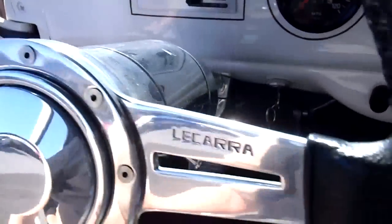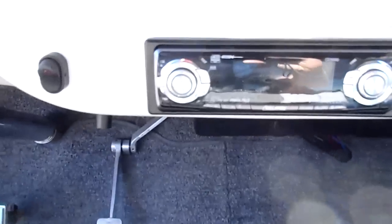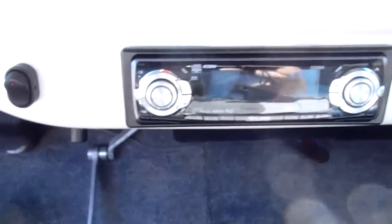There are your vintage AC controls. It's got a tilt column. It's got a nice little stereo with a CD player and a sub in the trunk — it's built in. And of course, the dice.